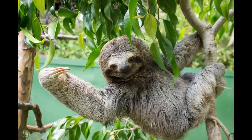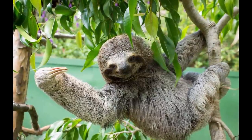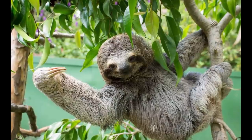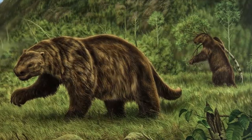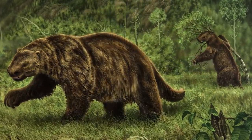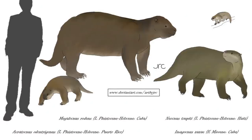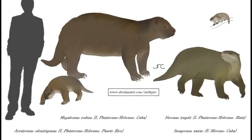With sloths, this entailed a shift towards a more herbivorous diet, although we still don't know what the earliest members of Folivora looked like. Due to their mysterious early origins, the oldest known sloths appear in the fossil record during the early Oligocene. Recent genetic analyses have demonstrated that the most basal known Folivora group was the family Megalochnidae.